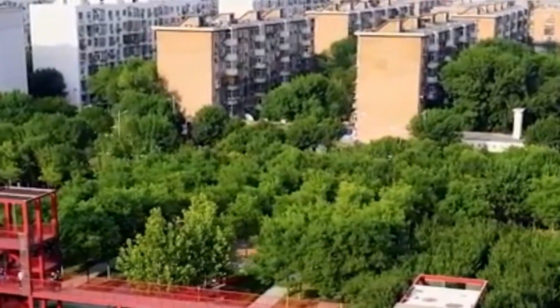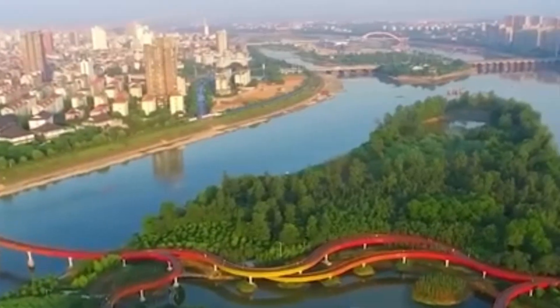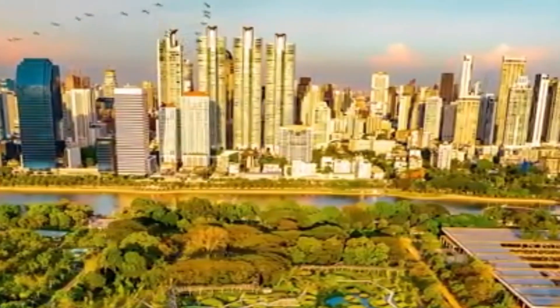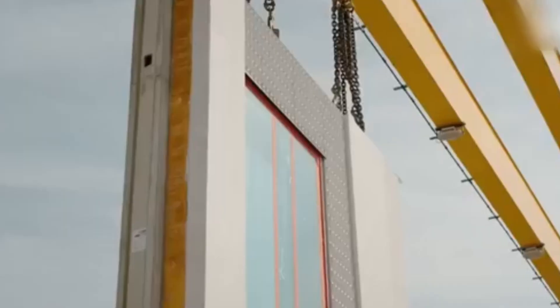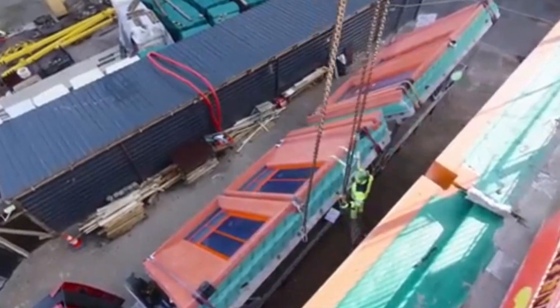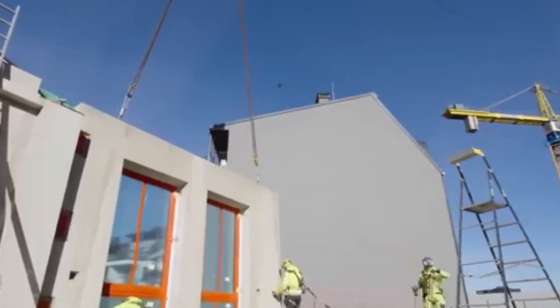Every piece of construction equipment involved in the project — like cranes, trucks, and bulldozers — will be fully controlled by artificial intelligence, with no human drivers or operators. The machines will work together smoothly without getting in each other's way, meaning no delays and fewer risks. The entire project is expected to be finished in under two years. If successful, this will show the world that huge structures like dams can be built more quickly, safely, and efficiently using 3D printing and AI, potentially changing the future of construction worldwide.